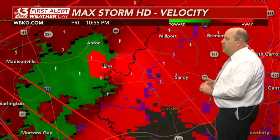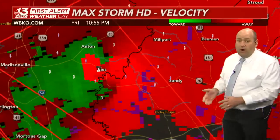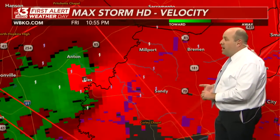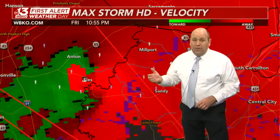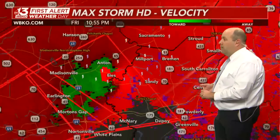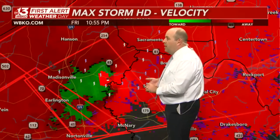We had already dealt with one tornado touchdown tonight in Central City, and unfortunately we're dealing with yet another tornado — a larger and more destructive scenario getting ready to unfold in northern Muhlenberg County. I still don't like what I see on velocity — bright green against bright red. Your tornado will be in this vicinity right here east of Madisonville, heading toward the Sandy community of Muhlenberg County.